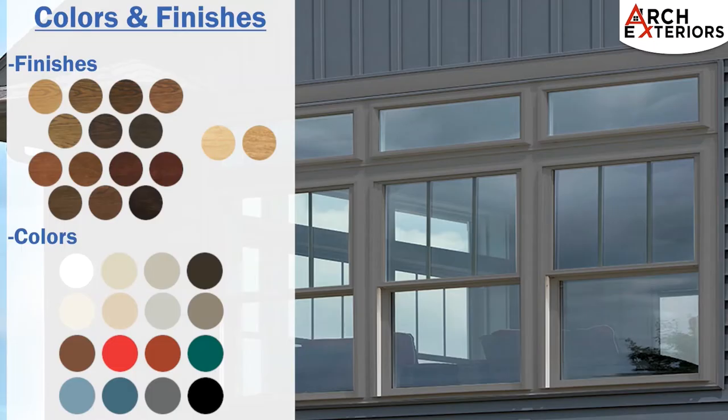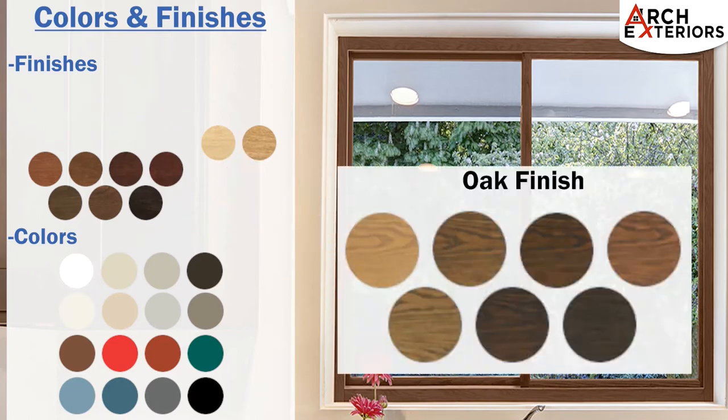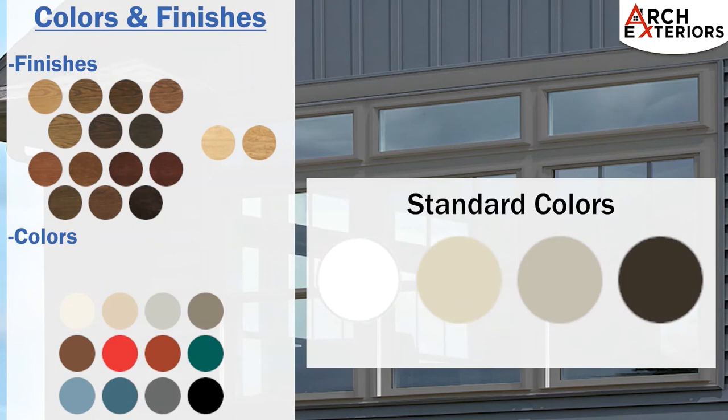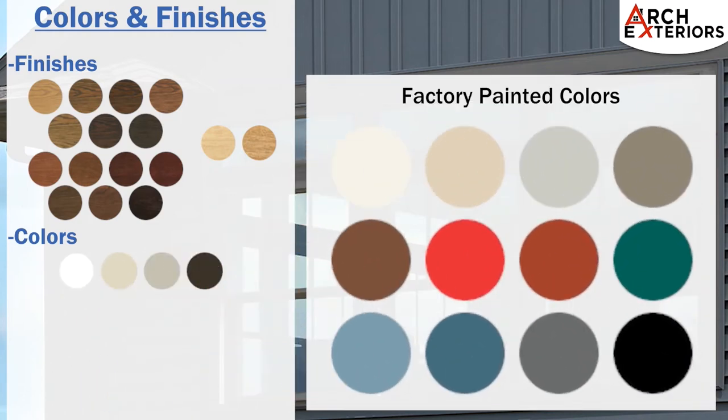Windows are available in a wide variety of colors as well as several unique finishes. Finish options have an authentic looking wood interior finish of oak, cherry, or maple. Standard window colors are available in white, beige, sandstone, and classic bronze. Windows can also be painted with a factory applied painting containing ultraviolet and heat reflective properties, leaving no worry of flaking, peeling, or blistering.